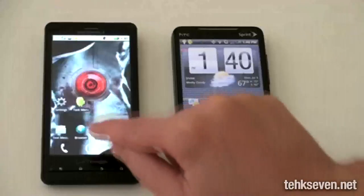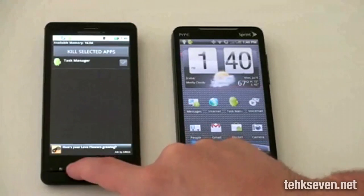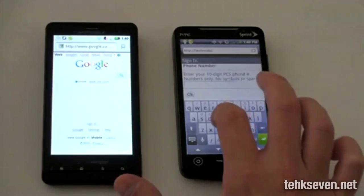Another high-end smartphone that's soon to be released, of course, would be the Motorola Droid X on the Verizon network. John for Lakers uploads a smackdown comparison between the Droid X and the Evo 4G. Both of these have very similar specifications, similar features, and similar dimensions. So if you're considering picking up a new Android phone and can't decide between the X or the Evo, definitely check that video.